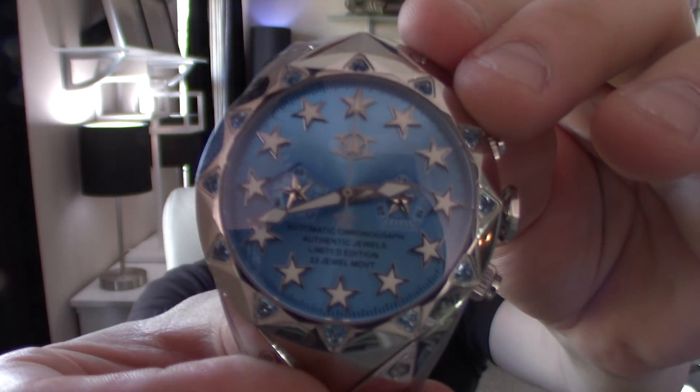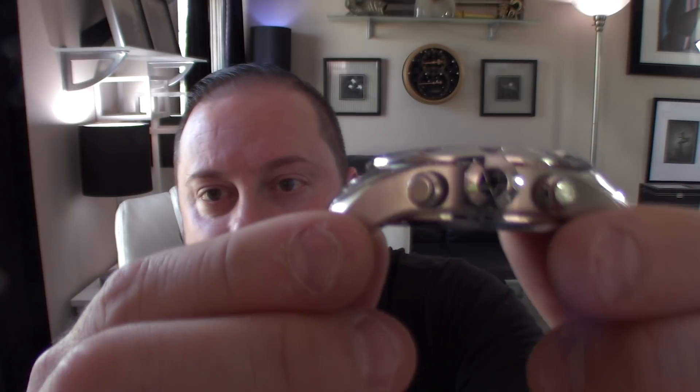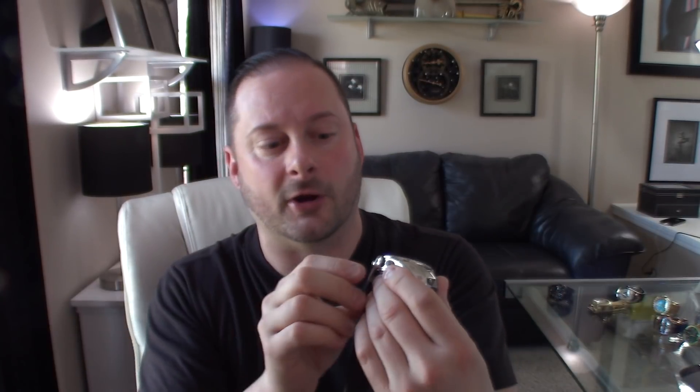I wore this today and got nothing but compliments. Right off their listing: it's modeled after the stealth fighter jet, the case and bezel feature a sleek look with angles in the form of triangles, a polished push-pull crown adorned with a star engraving on top. The crown has an engraved or recessed star. None of the crowns or pushers are screw-down, but you do have a little water resistance — 10 ATM or 100 meters.